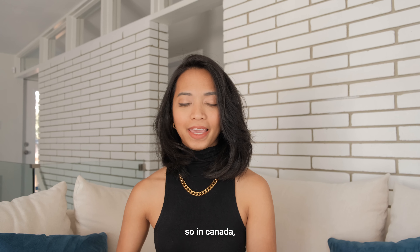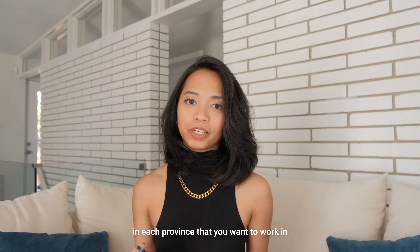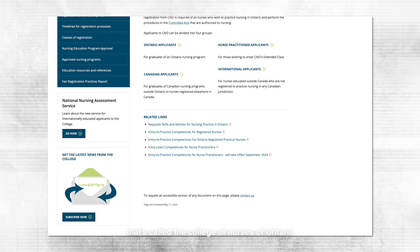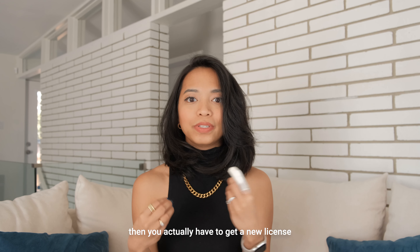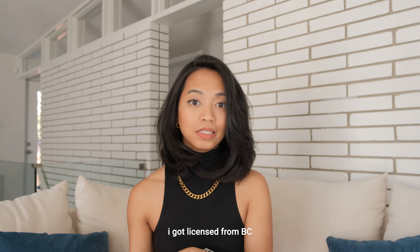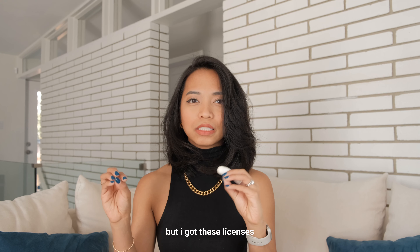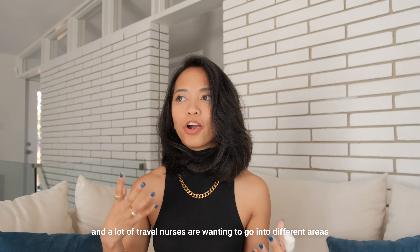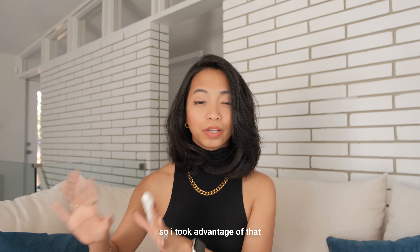The second step is to figure out which province you want to work in. In Canada, you have to get a nursing license in each province that you want to work in. For example, in Ontario that's called the College of Nurses of Ontario. Unless you're practicing in your home province, you actually have to get a new license. Personally, I got licensed in BC and Nova Scotia on top of my Ontario license, when they were short-staffed and offering free licenses — so I took advantage of that.